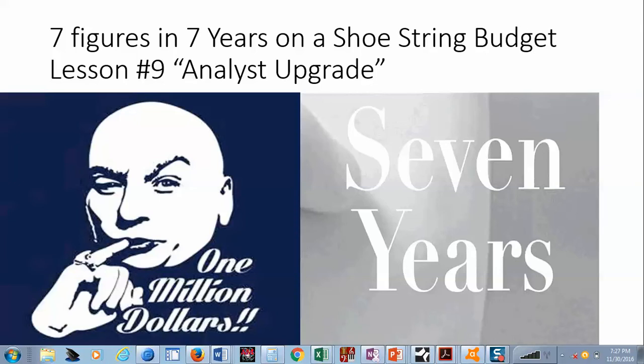Two videos in one night. We have seven figures, seven years to string budget — lesson number nine: analyst upgrade. Banks and institutions hire analysts and all they do is look at different stocks and give a rating on them. The rating system goes: one is a strong buy, two is a buy, three is a hold, four is a sell, five is a strong sell. What we're looking for is when analysts upgrade — when they go from a three to a two, or a two to a one — known as an analyst upgrade.